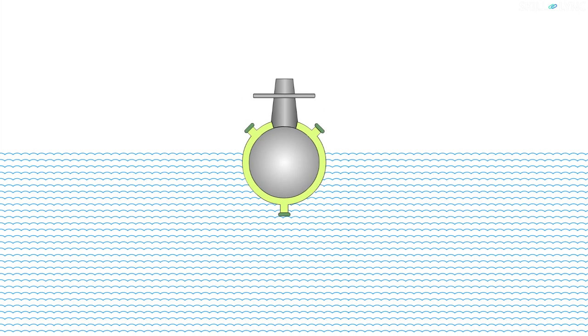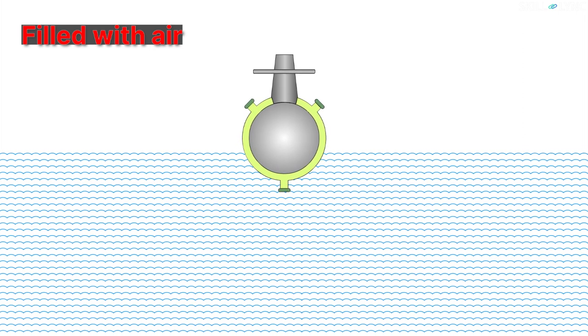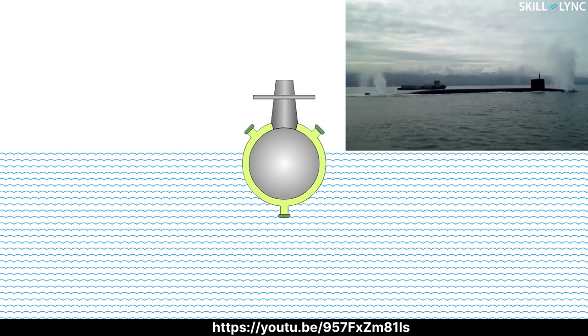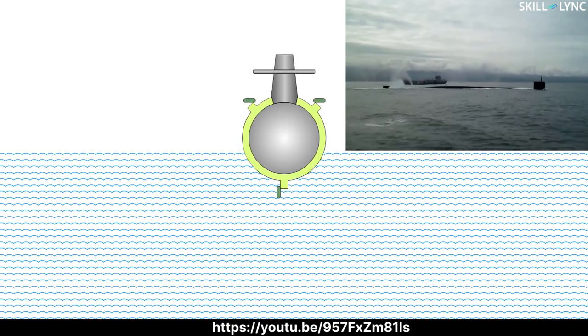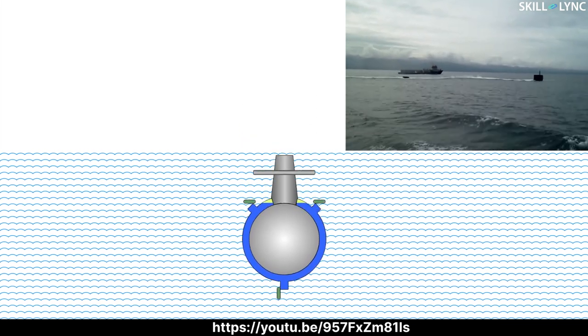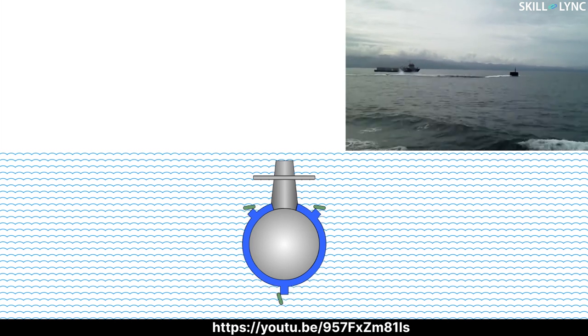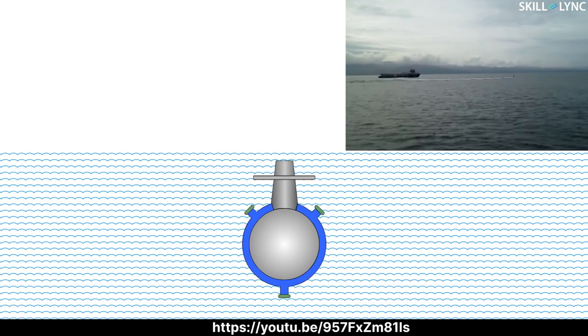When there is no water in the ballast tanks, the submarines act like an empty water bottle and float on the surface of the water. When the submarine wants to dive, the air vent flaps and the Kingston valves are opened. This causes the surrounding water to rush into the ballast tank and displace the air. When the ballast tanks are fully filled with water, the submarine is fully submerged in water.